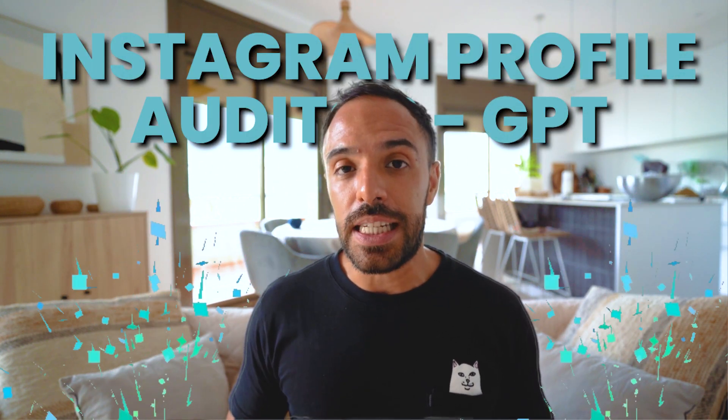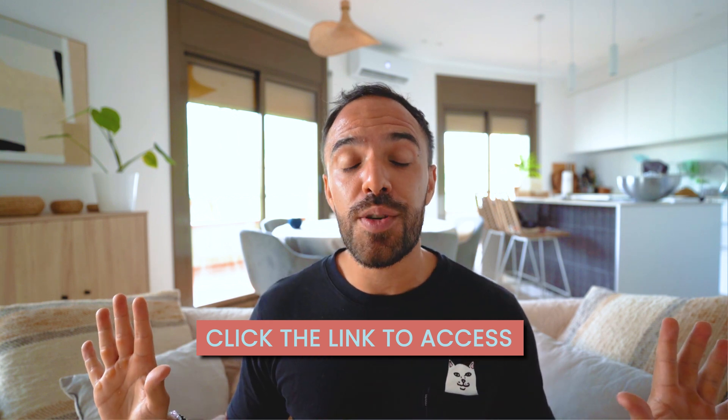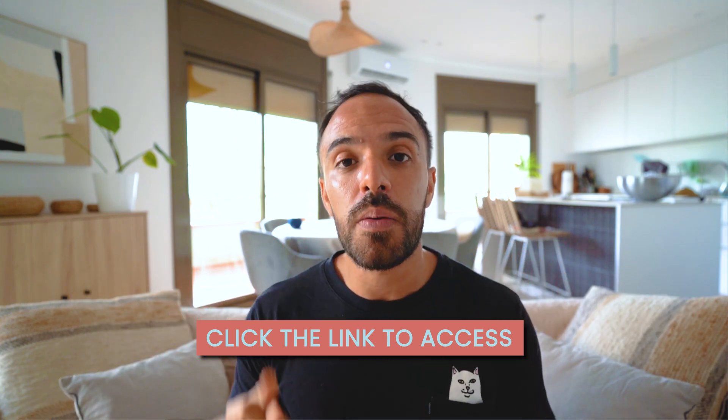Let's wrap up. Optimizing your Instagram profile is a straightforward yet powerful way to boost your profile visibility and attract more followers. If you've been struggling with low engagement and slow growth, taking the time to audit and refine your profile could be the game changer you're looking for. I'm excited to announce that I'm launching the Instagram Profile Auditor GPT — a tool I created specifically to help you audit your Instagram profile. It's completely free and I'm sharing a link in the description so you can go grab it, audit your profile, implement those changes, and start seeing the results you want.